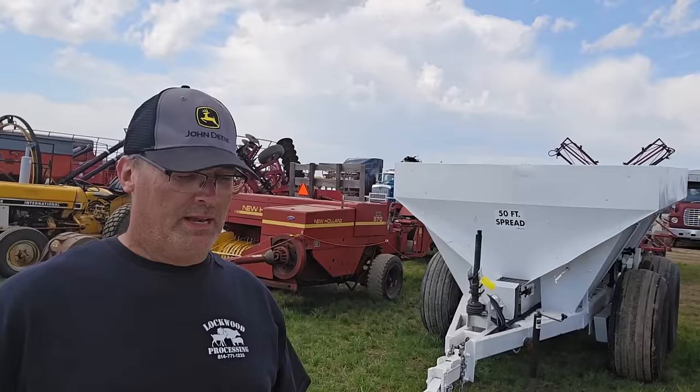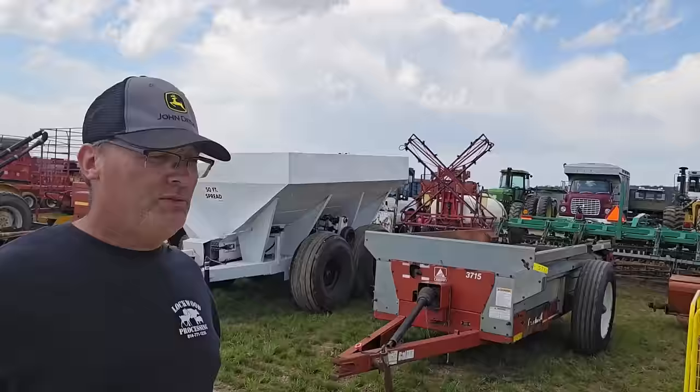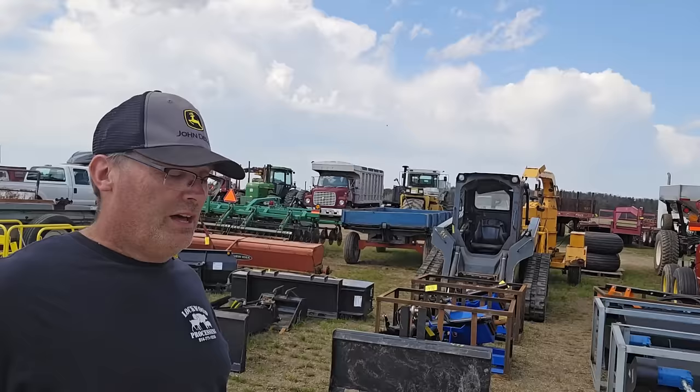Hi there, I'm Matt, and this is Just Making It. Thanks for joining me again. I'm in Corry, Pennsylvania on the corner of Route 6 and 89 at Tri-State Auction Services.